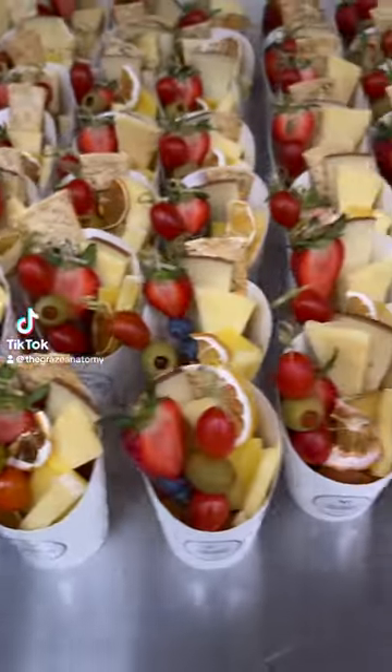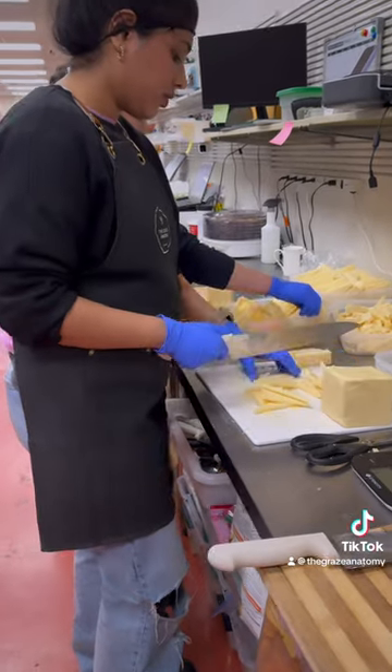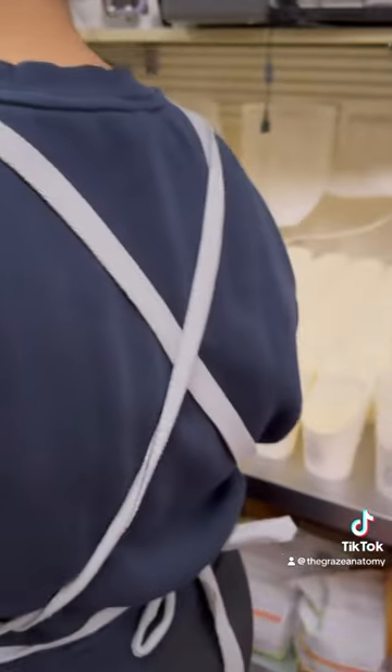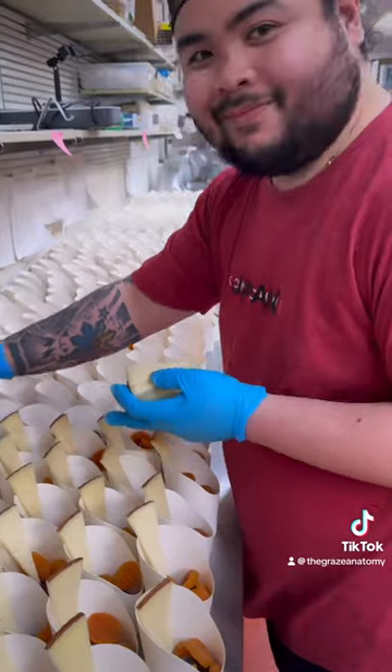Come with us to make a thousand charcuterie cups for our client. The day before the event, our team made sure to do a very thorough prep that includes cutting cheese, washing produce, to make sure that we have everything we need for the next day.